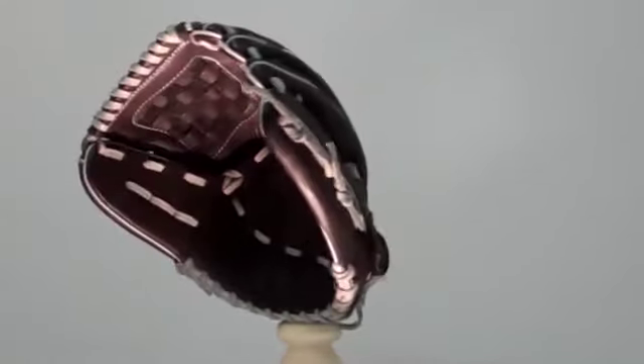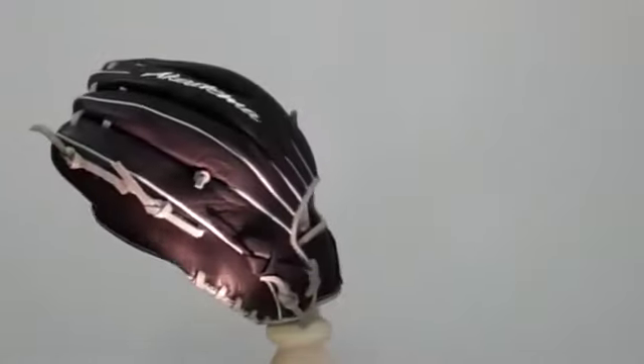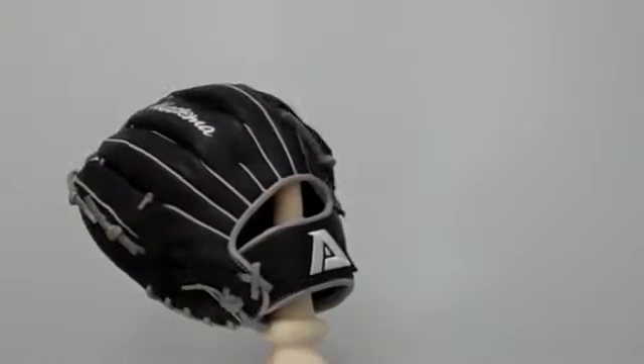It has a beehive web, an open back, and a deep pocket. Designed for right or left handed throwers.